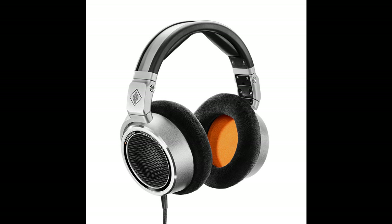New Neumann NDH-30 Open Back Headphones. Welcome to Music Gears, where we bring you the latest info on new music instruments, software, and other gear from around the world.